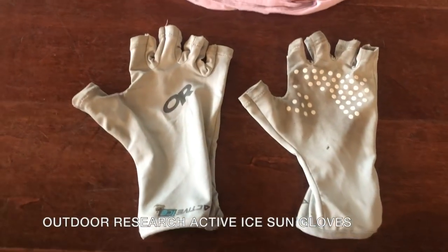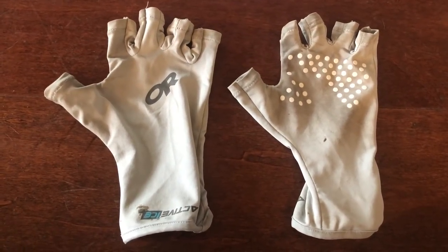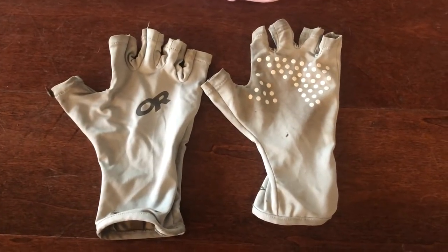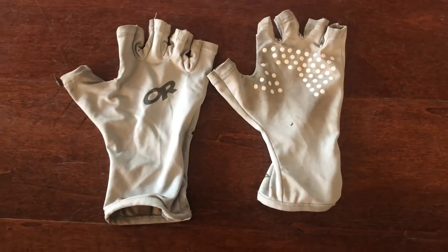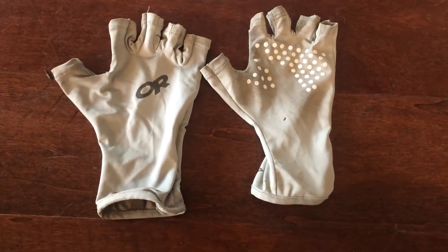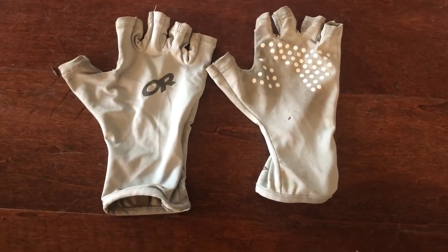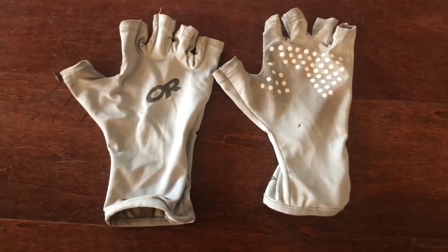I used these sun gloves for a bit — I would have really liked to start with these in the desert when I was really exposed to the sun. I actually developed some pretty gnarly blisters on the top of my hand even though I was putting sunscreen on. I highly recommend these. At first I felt a little dorky, but you get used to them and your hands will thank you.